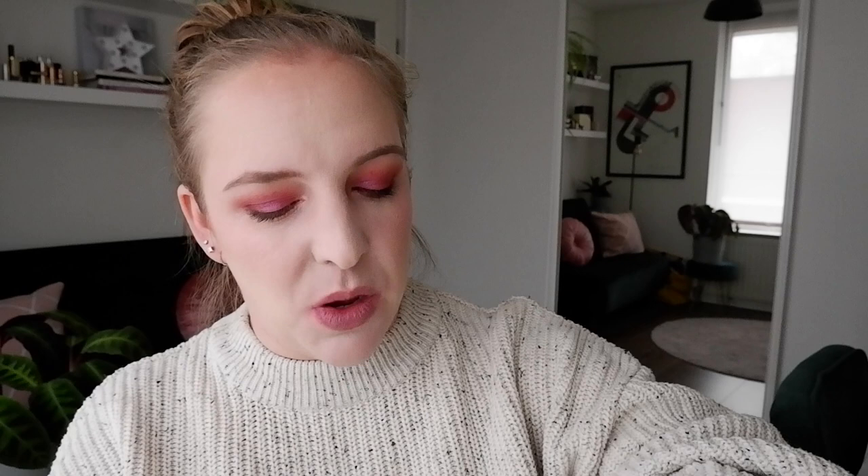Shade 040 is more like a mauvey kind of plum and it doesn't have that weird sparkle running through it, which I do quite like. Out of the four I've swatched so far, this is the one that feels the most like a lip balm when it goes on, so it's probably also the least long-lasting. Here we have 'Nude Beach' — where the previous shade just kind of disappeared because it was too light on me, this is very much like a 'my lips but better' kind of shade, a little bit darker.